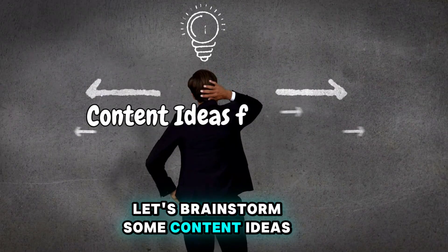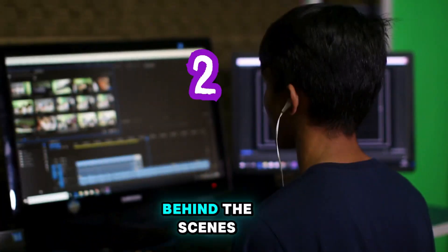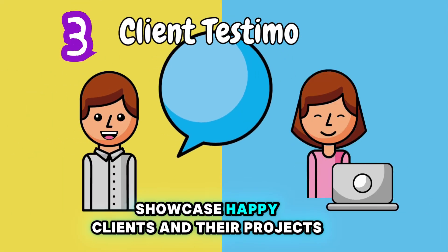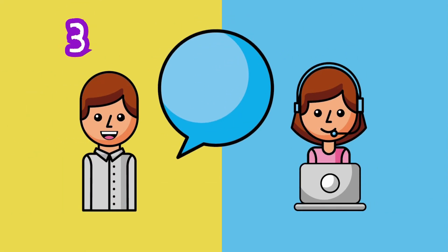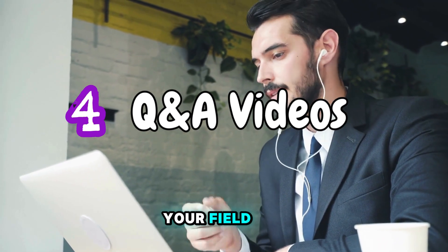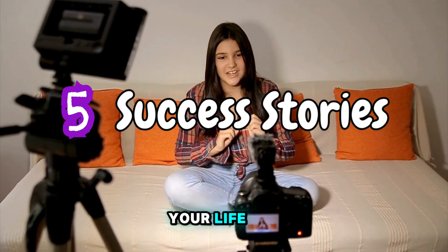Let's brainstorm some content ideas. Tutorials — show your skills in action. Behind the scenes — give viewers a peek into your creative process. Client testimonials — showcase happy clients and their projects. Q&A videos — answer common questions related to your field. Success stories — share your journey and how Fiverr and YouTube transformed your life.